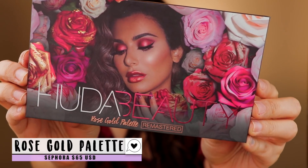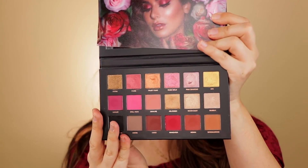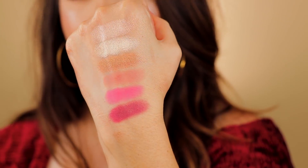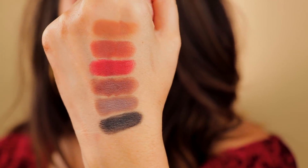Let's start off with the palette I have on my eyes right now, and this is the priciest one in the group. This one retails for $65 and you can purchase it at Sephora or sephora.com. It is the Huda Beauty Rose Gold Palette Remastered. The original palette came out definitely over a year ago, maybe two. It was totally hyped up on Instagram, but since they've reformulated a lot of the shades — a lot of the complaints before were about the top row of foiled shadows — and it's now a totally different texture. I love it.